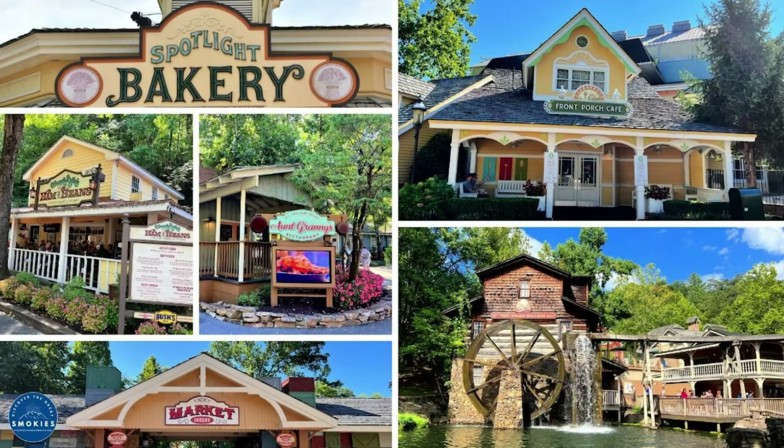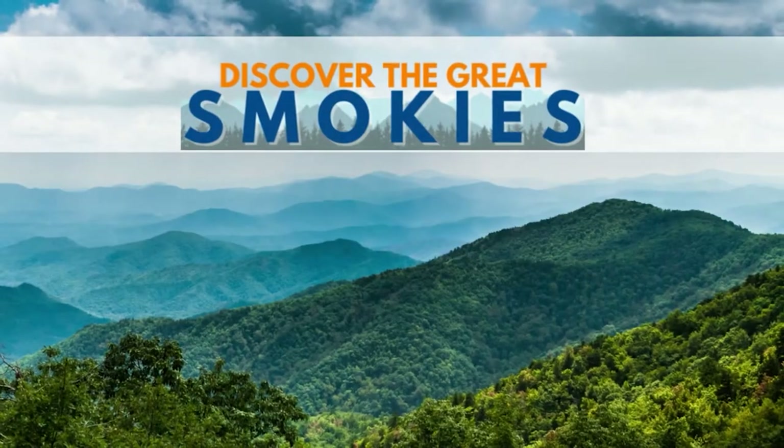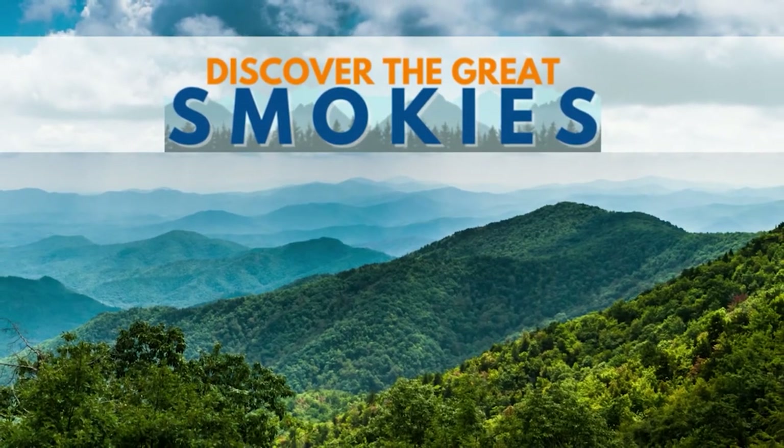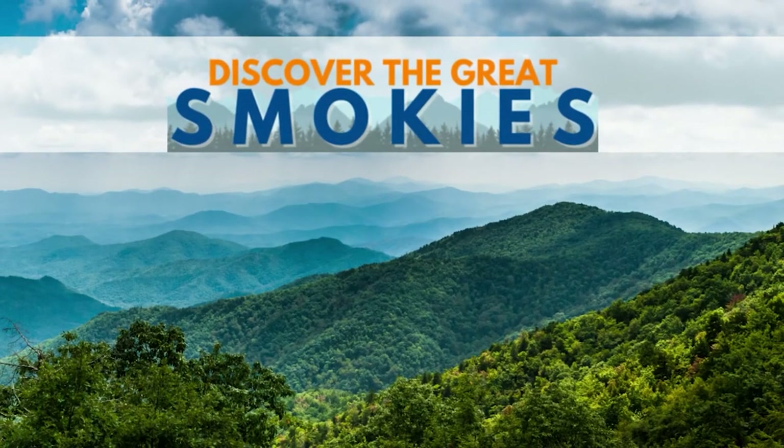Which one of Dollywood's many eateries will you try first? Are you looking for expert advice and insider tips on traveling to the Great Smoky Mountains? We are native East Tennesseeans who want to help you plan the best trip to the Smokies. Visit our website, discoverthegreatsmokies.com.